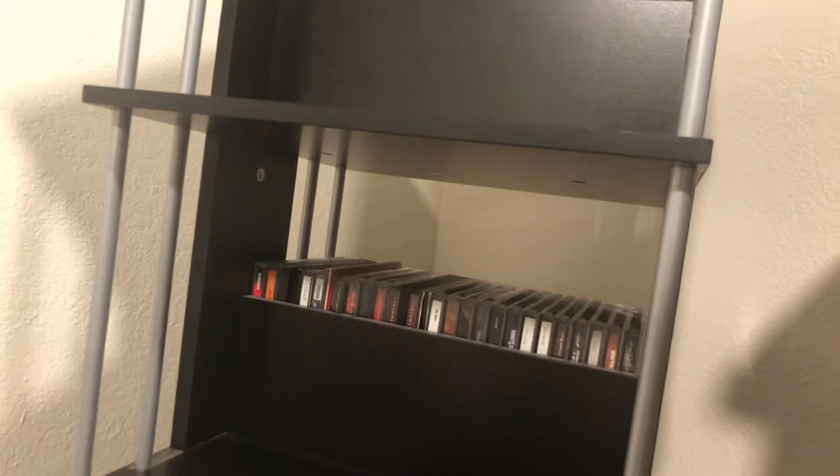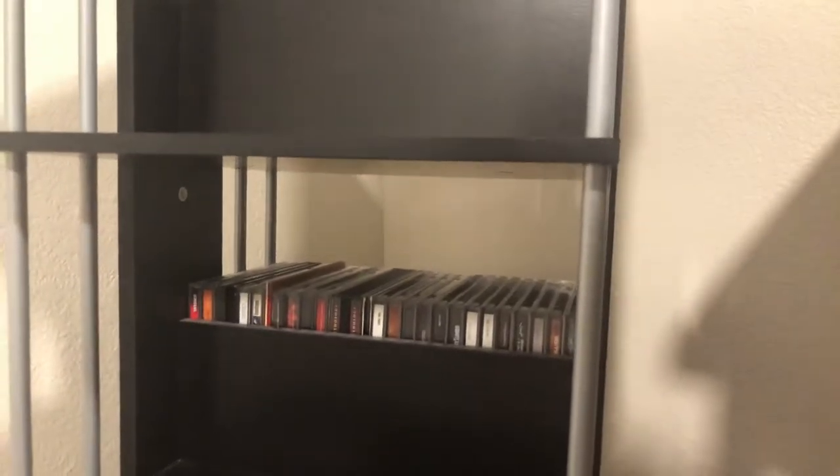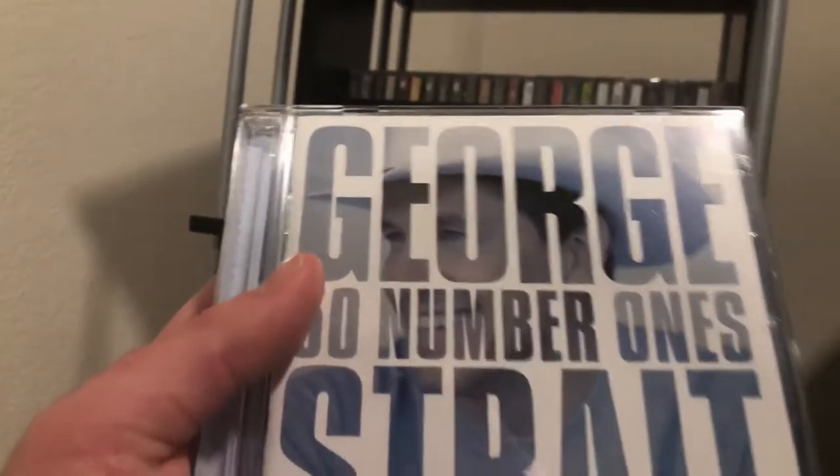Then we get George Strait's 'Pure Country' soundtrack — a good album if you want to get into classic country. Also '50 Number Ones' by George Strait — another one of my Walmart pickups.